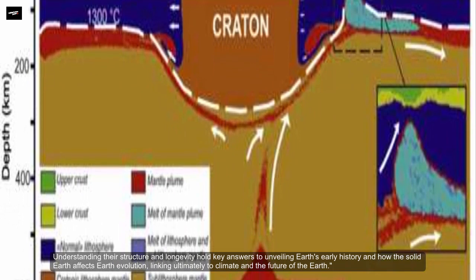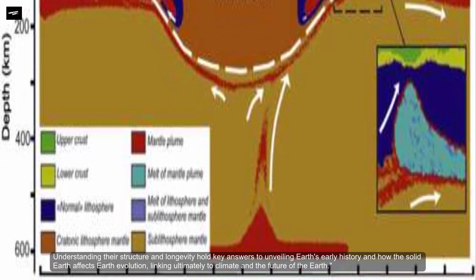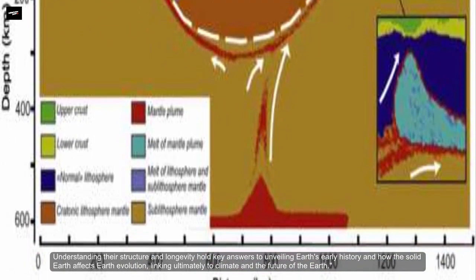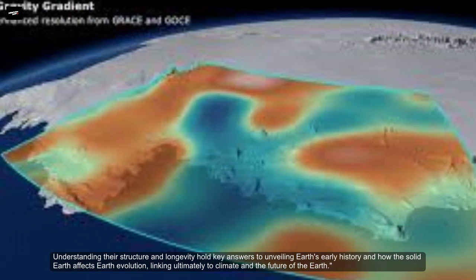Understanding their structure and longevity holds key answers to unveiling Earth's early history and how the solid Earth affects Earth's evolution, linking ultimately to climate and the future of the Earth.